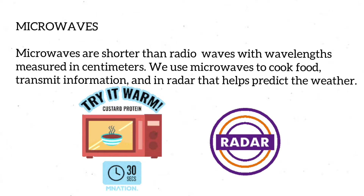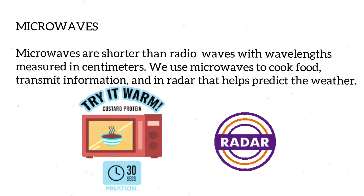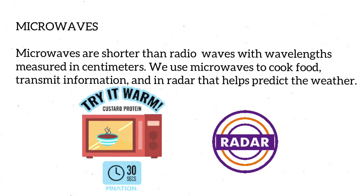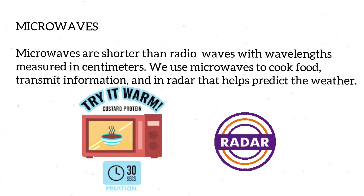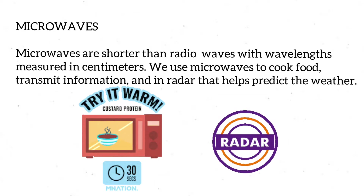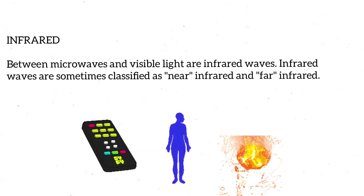Microwaves are useful in communication because they can penetrate clouds, smoke, and light rain. The universe is filled with a cosmic microwave background radiation that scientists believe is close to the origin of the universe they call the Big Bang. Next comes infrared light.